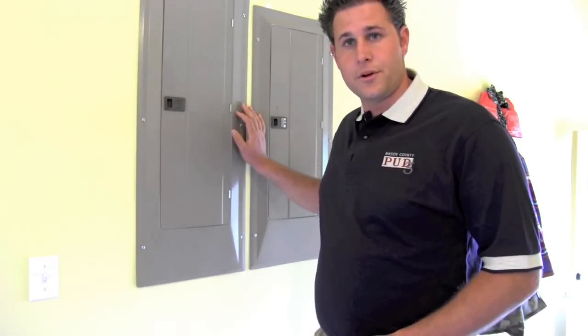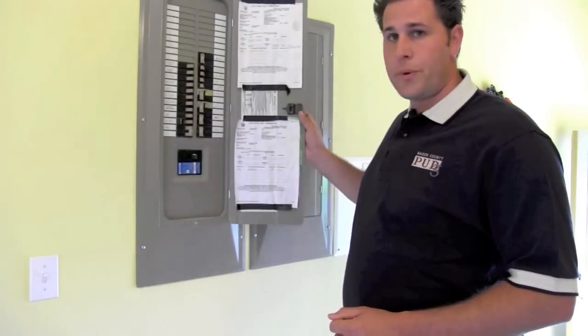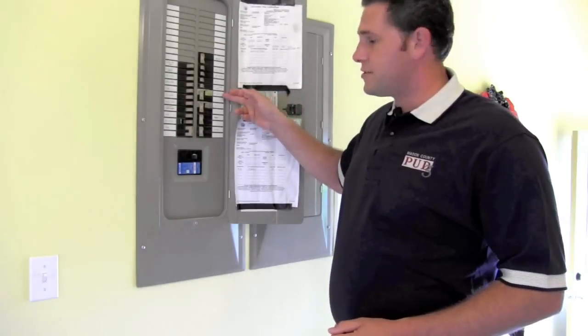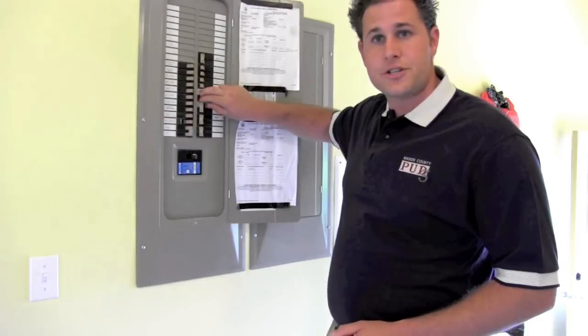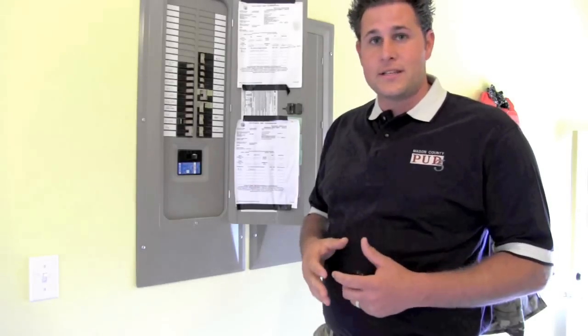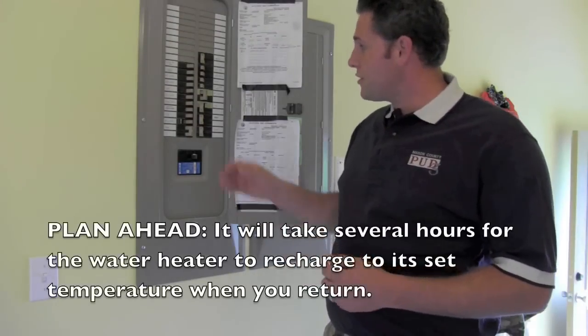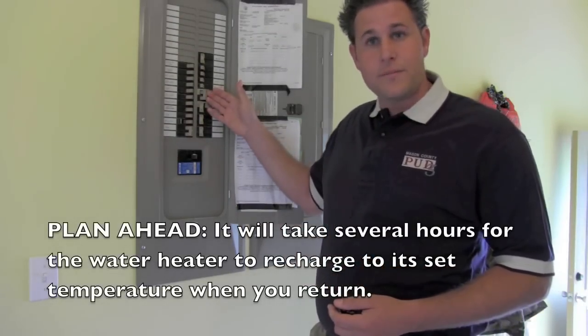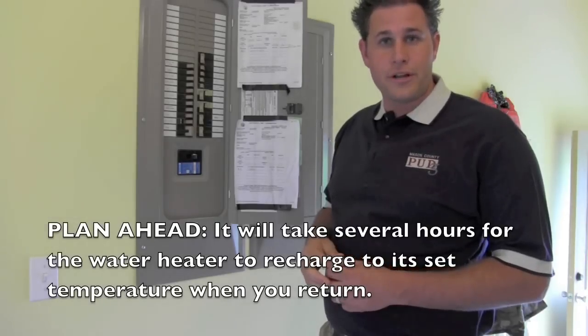To turn off your water heater when you're away, go to the home's electrical panel. Open it up and find the circuit breaker identified as hot water. Be sure to shut that off. This way, your water heater is not consuming energy while you're away, wasting energy to keep the water hot when nobody's using it. When you come back, simply flip the same switch back on and wait several hours for your water heater to recharge.